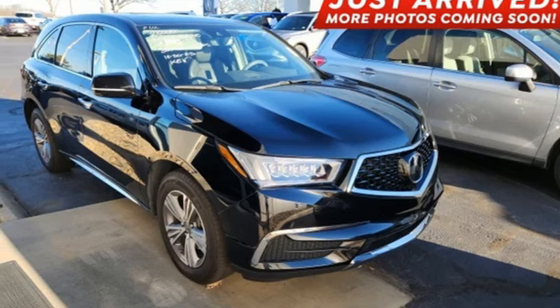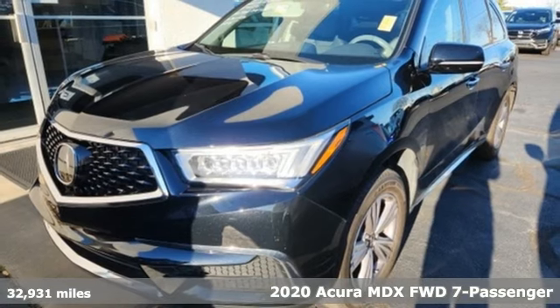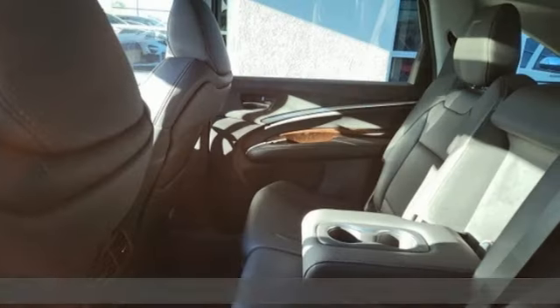Here's a 2020 Acura MDX. This elegant MDX is designed to encourage all of your endeavors. Plus, it offers an exciting list of features.